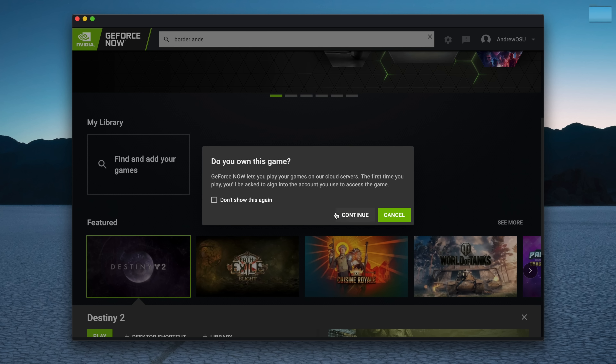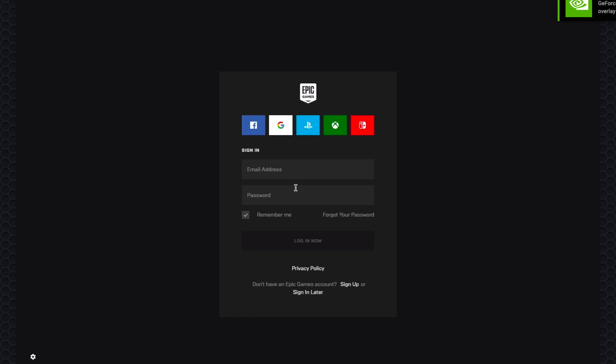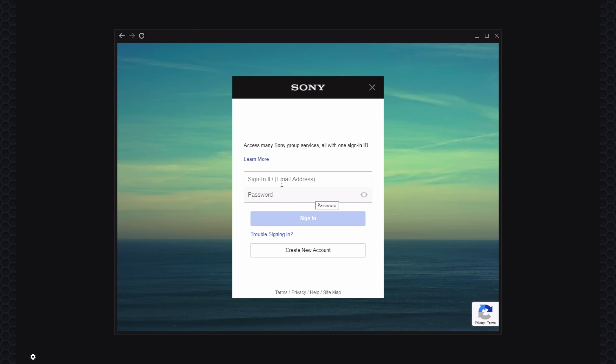We jumped in and perused the game section. If you already have games picked up from different sources like Steam or Epic Games, you can tie those accounts in here. So if you go to play Borderlands 3, previously purchased it, and found out it doesn't run on your machine — download it here, it'll tie into your account, authenticate, and you can play right away.